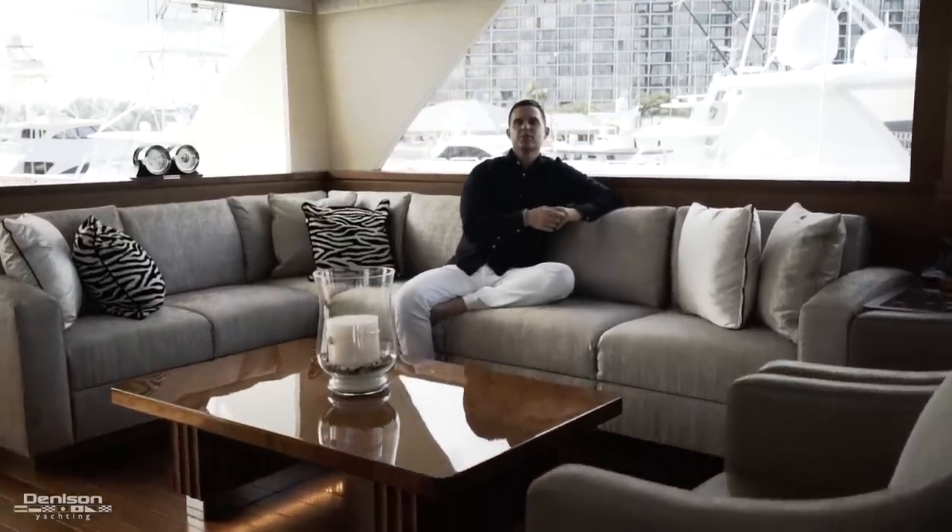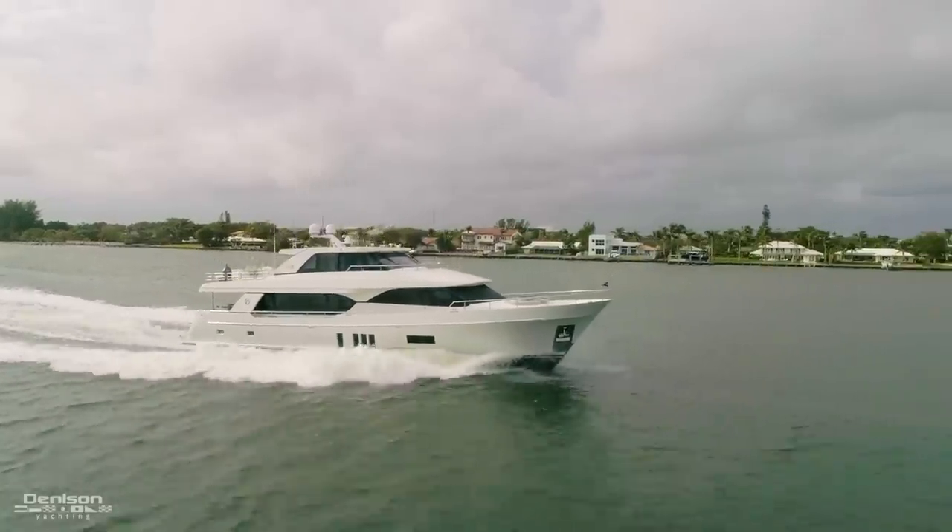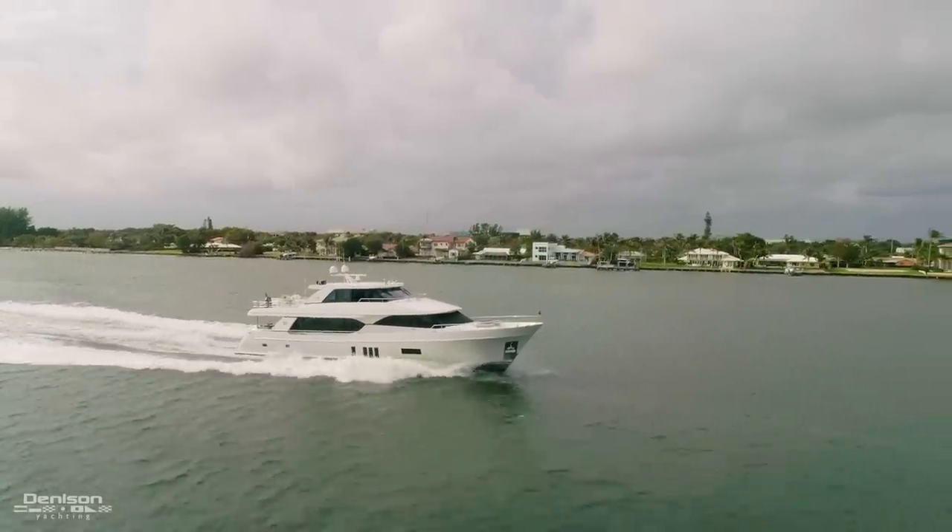Thank you for joining me onboard Irresistible II, the 2017 100-foot Ocean Alexander. If you have any questions or want to arrange a private showing onboard, feel free to contact me at any time.